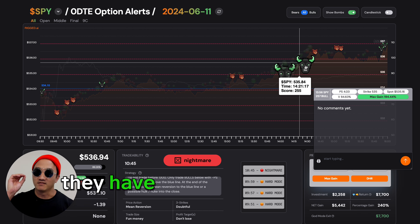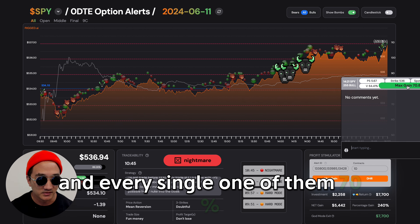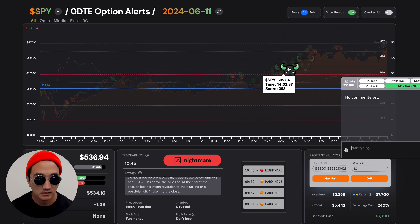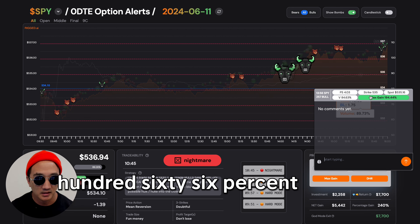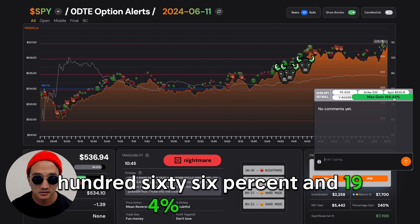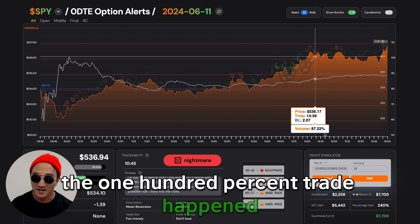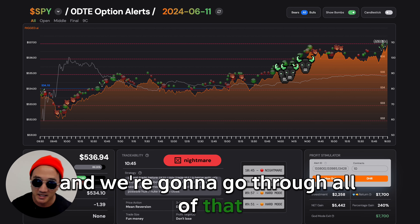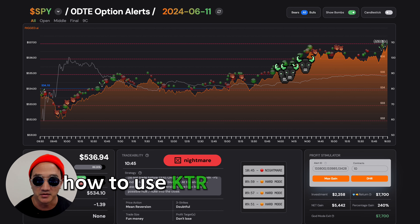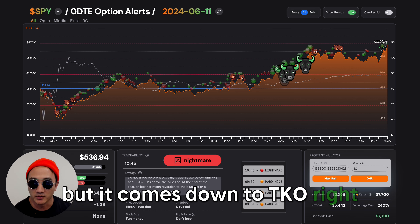What does that mean? They have a high win rate and edge, and every single one of them — 70%, 166%, and 194% max gain. The 100% trade happened in something like nine minutes, and we're going to go through all of that: how to use KTR, how to use the Rigged system. But it comes down to TKO.